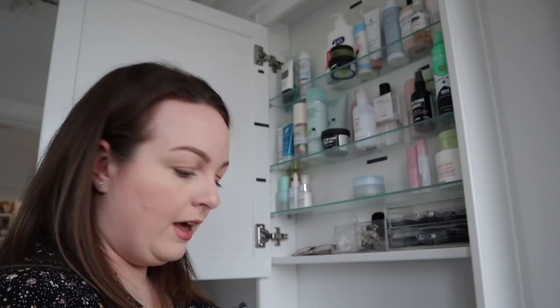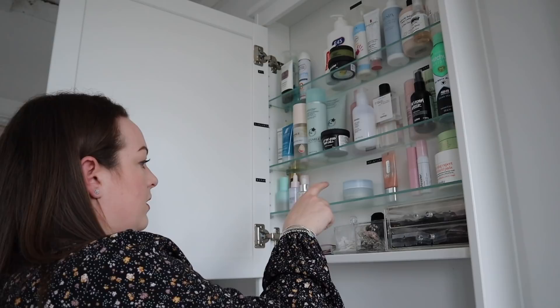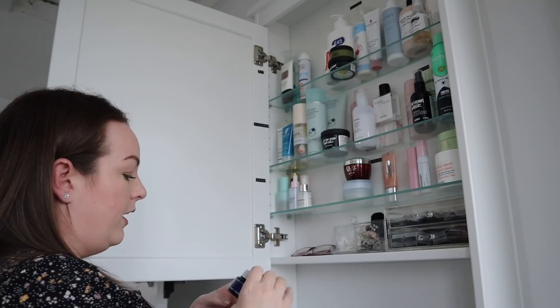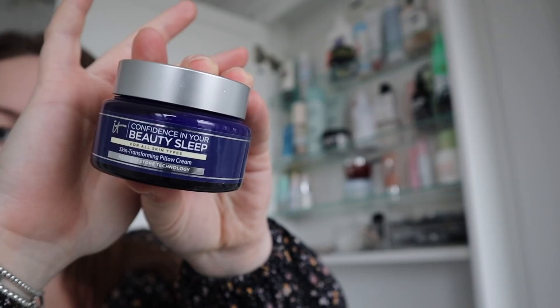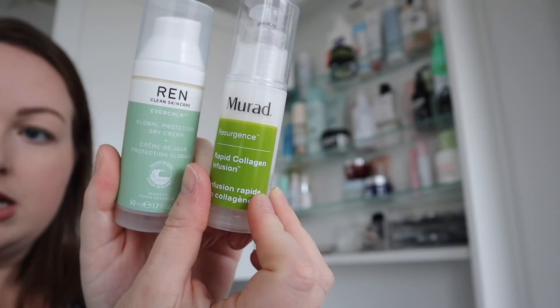Moving on to moisturisers. My favourite ones haven't changed for a while — Clinique Moisture Surge, which I've only got a travel-size of at the moment, but I love it. There's also the Function of Beauty moisturiser and Olay Whip — love this, it's my second or third bottle. Then my night cream is the IT Cosmetics Confidence in Your Beauty Sleep — super nice. And then Ren and Murad moisturisers, which are both very nice too.